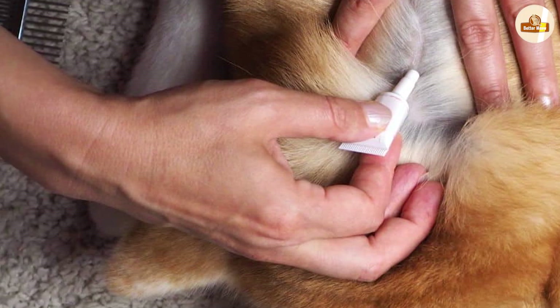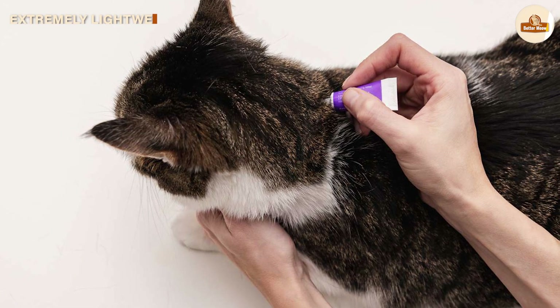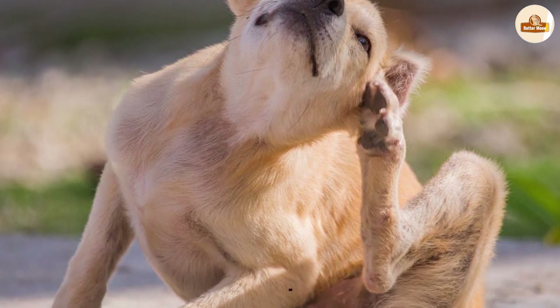Larvae feed on organic debris including skin flakes, food particles, and feces from mature fleas that have fallen onto the floor from your pet. The larvae feed and grow, then spin themselves a sticky cocoon out of silk, turning into a pupa.